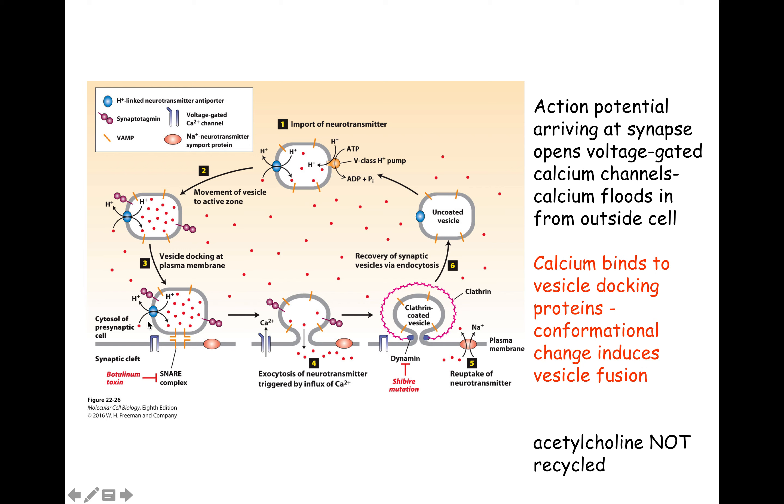When an action potential arrives at the cell membrane, there's a voltage-gated calcium channel. The voltage over that membrane changes because of the action potential, and the voltage-gated calcium channel opens. Calcium is high outside and low inside, so calcium floods into the cell. That's associated with fusing of the synaptic vesicle with the cell membrane and release of neurotransmitter across the synaptic cleft, which then binds to the postsynaptic cell.